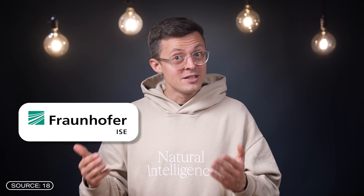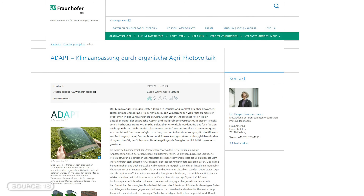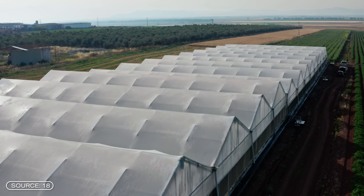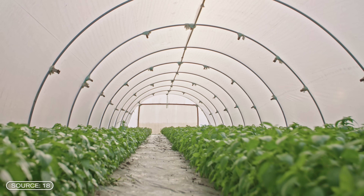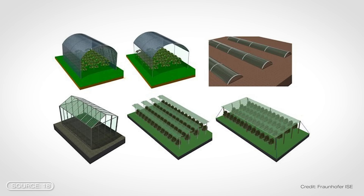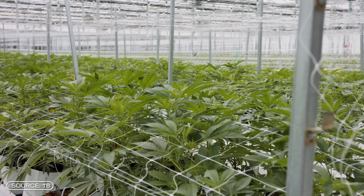Transparent organic solar cells can be attached to window panes or integrated into sun protection systems, though this has an impact on efficiency. The Fraunhofer Institute for Solar Energy Systems has a project using organic solar cells in agriculture. Many plants are grown under foil to protect them from heavy rain, hail, or too much sun. A smart alternative could be translucent organic photovoltaics that also protect plants from the weather and generate electricity at the same time.